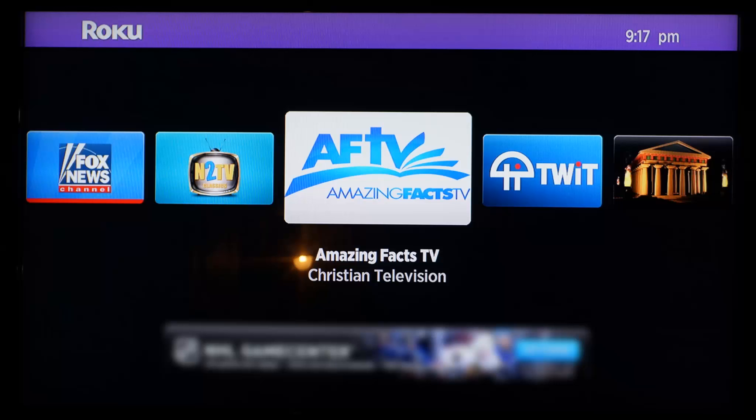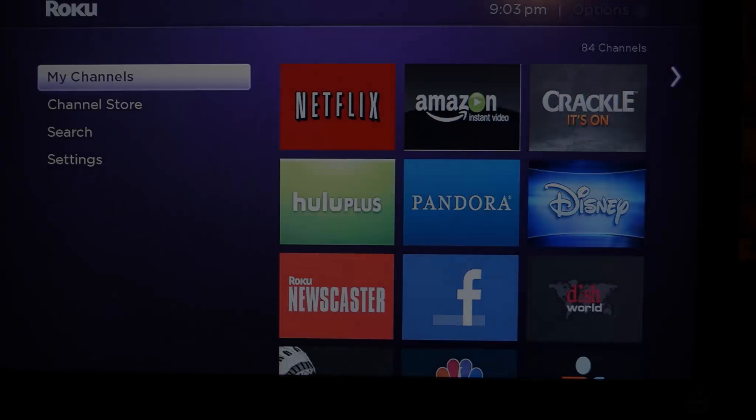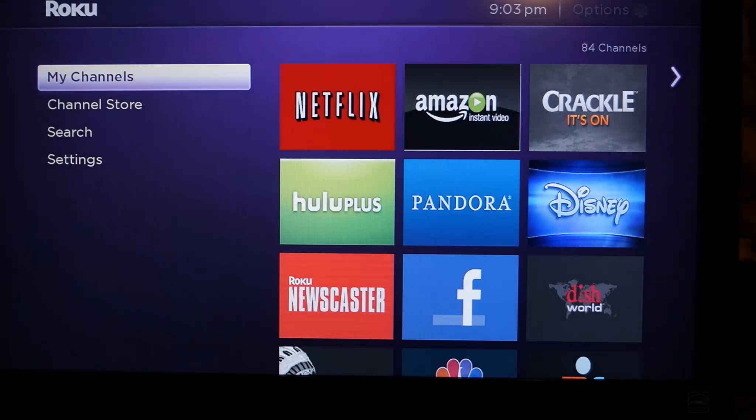I just received a new Roku 3. The difference between the Roku 2 screen is shown here. You originally can see five of your channels, but on the new Roku 3 screen, you can see nine of your channels at the same time.